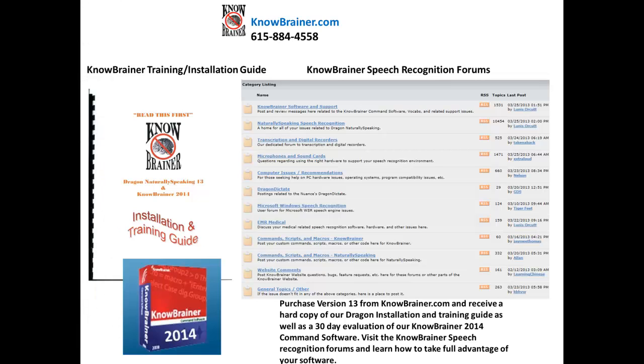Purchase version 13 from nobrainer.com and receive a hard copy of our Dragon installation and training guide, as well as a 30-day evaluation of our NoBrainer 2014 command software. Visit the NoBrainer speech recognition forums and learn how to take full advantage of your software.